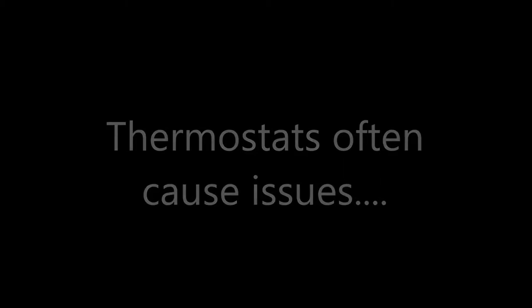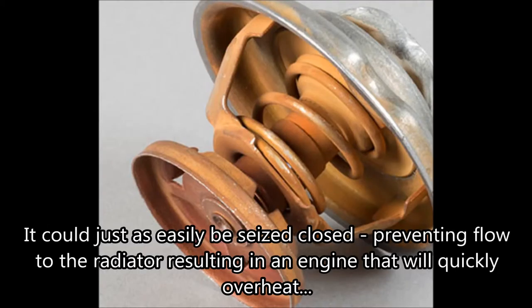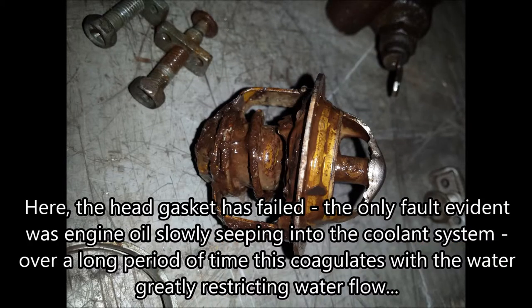Thermostats often cause issues. Running plain old water in the cooling system allows corrosion, and over time this causes a multitude of problems. Here, a thermostat has become seized open — it could just as easily be seized closed, preventing flow to the radiator and resulting in an engine that will quickly overheat. Here, the head gasket has failed. The only fault evident was engine oil slowly seeping into the coolant system, and over a long period of time this coagulates with the water, greatly restricting water flow.